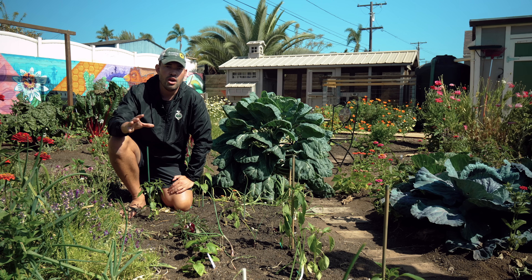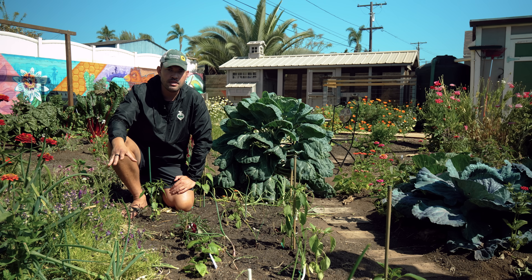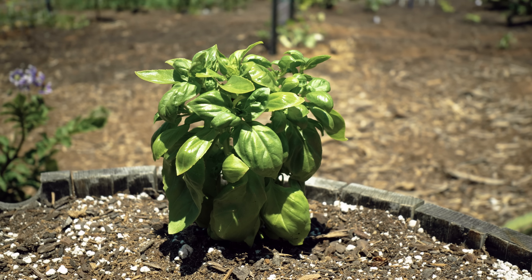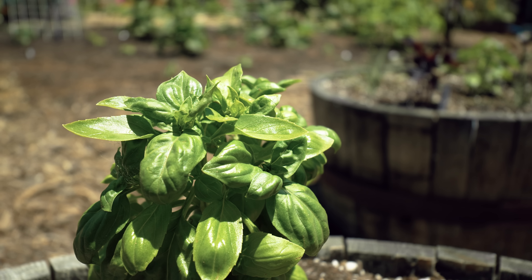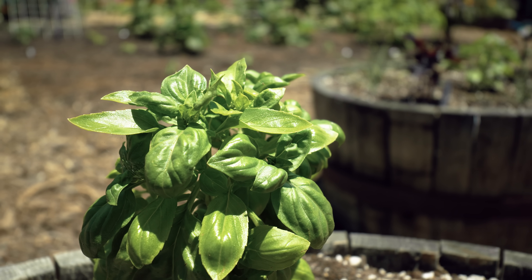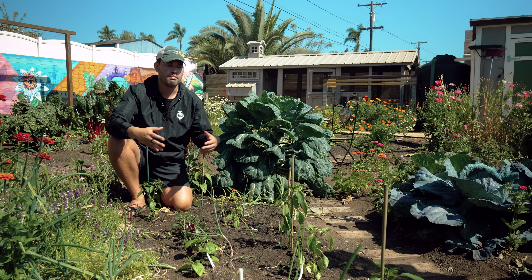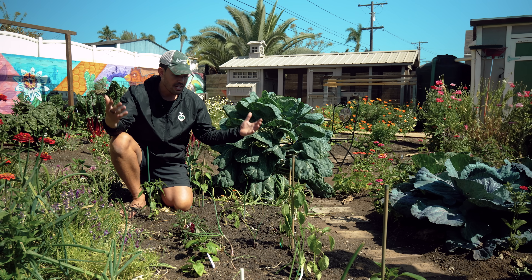My second companion for peppers is a little basic, but sometimes basic is good — and I'm talking about basil. It provides a little ground cover and wants the exact same soil conditions as pepper, so you don't have to worry about that at all. There are so many culinary uses for peppers and basil together that it's nice to have them growing in the same place.